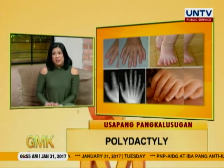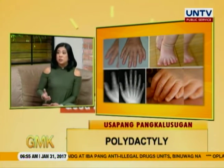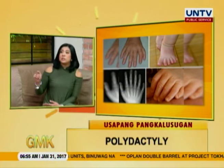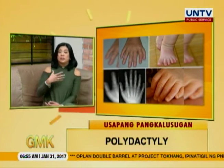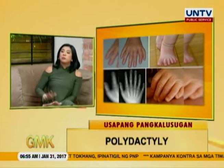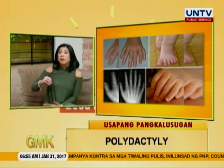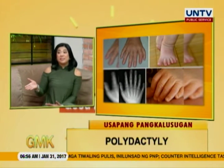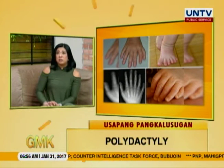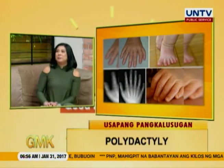Kung hindi mo naman siya tanggalin, okay lang din. Wala naman talaga, it's not gonna cause a death or it's not gonna cause a disease. It doesn't predispose you to any other illness. Although most of the time it is associated with a syndrome — Down syndrome, oral syndrome. May mga ibang pasyente na meron pa silang ibang problem. So when a child is born with this, kailangan mo i-check — parte ba ito ng isang syndrome? May iba pa bang problema yung bata? Kasi kung meron, kailangan mo i-address yun more than yung extra daliri niya — aesthetic lang siya. You can live with an extra finger. Sabi nila swerte eh.